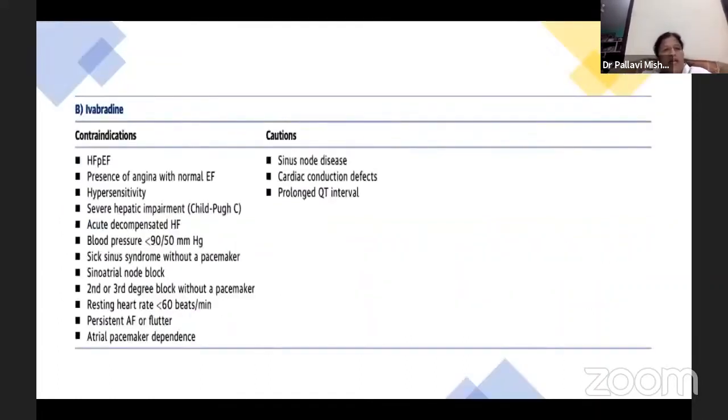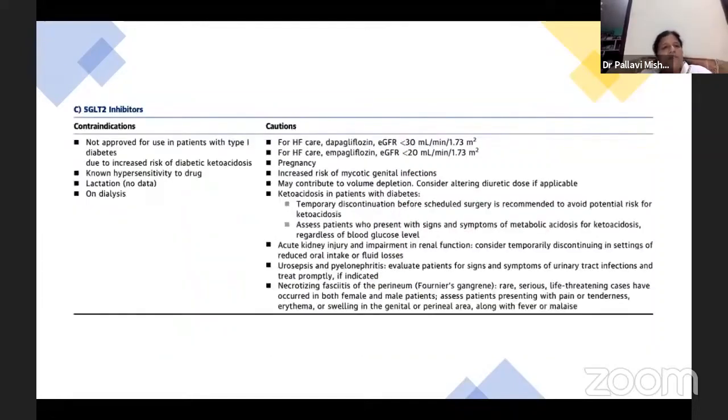Ivabradine is contraindicated if patient is hypersensitive, has severe hepatic impairment, acute decompensated heart failure, blood pressure less than 90, sick sinus syndrome, SA node blockage, second or third degree block, or pulse rate less than 60. SGLT2 inhibitors should not be used if patient is having ketoacidosis, UTI, hypersensitivity to the drug, lactation, or is on dialysis.